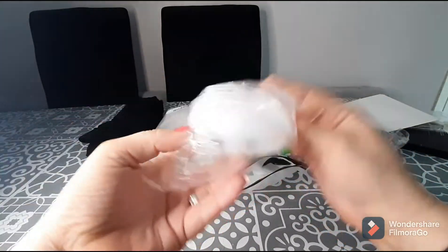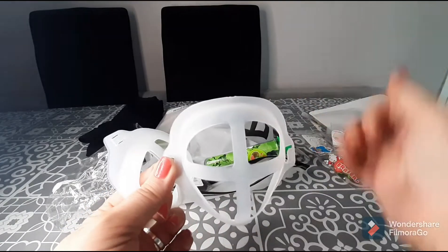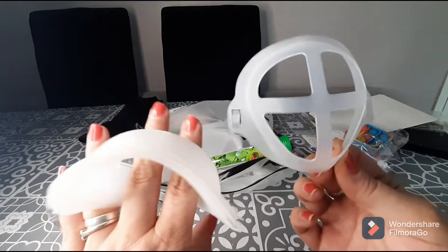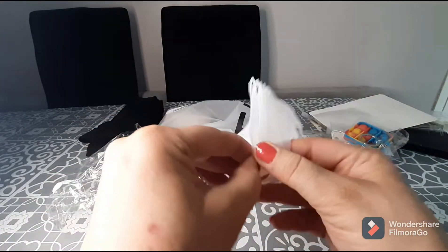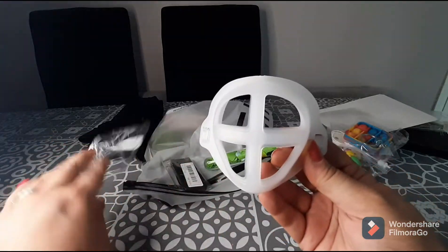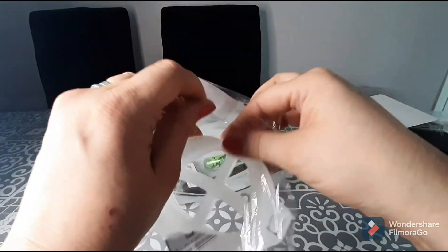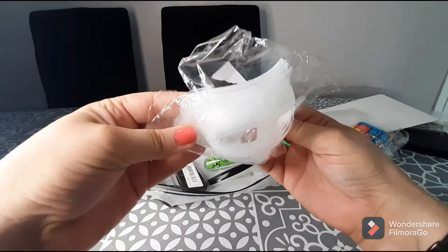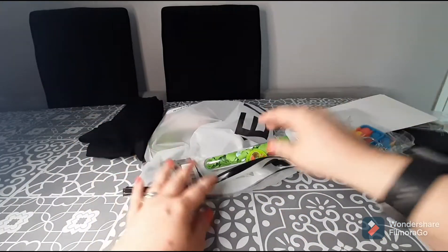I find that wearing a mask, especially if it sits on my skin, can be a little irritating. So I ordered these little guards that go inside your mask and keep the mask from directly touching your face while still affording protection. Again I thought I was getting one — I got four! They're super soft plastic. Four for a pound means they're 25p each, which is just an awesome bargain.